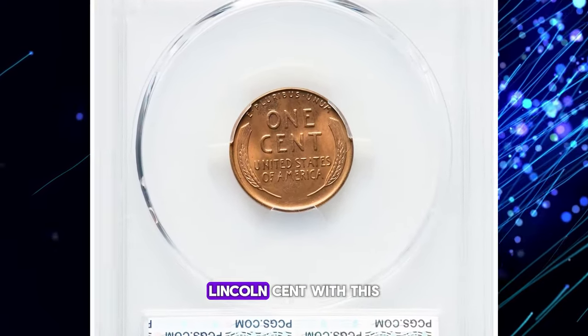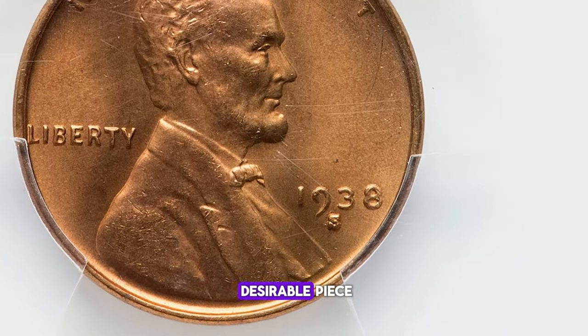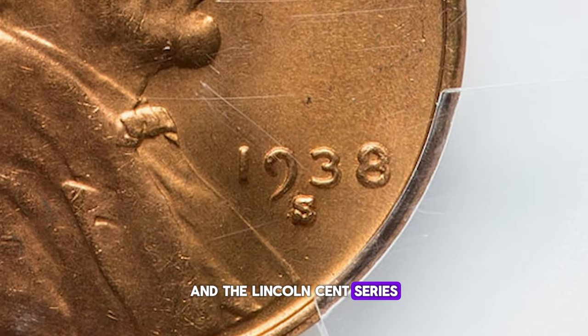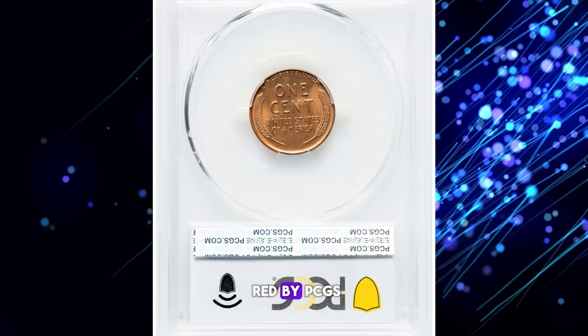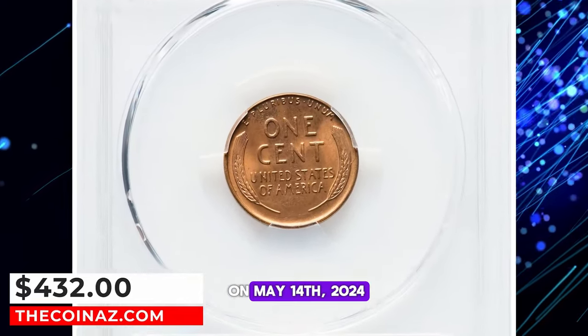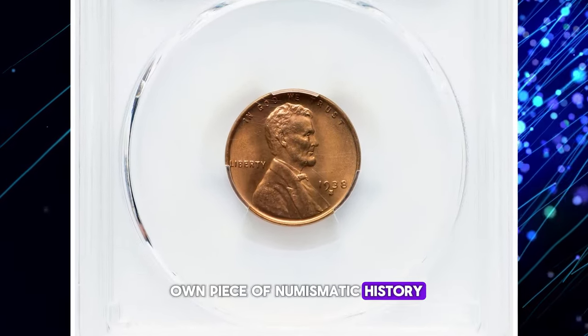The 1938-S Lincoln cent with this triple punched mint mark is a captivating and desirable piece for collectors of mint errors and the Lincoln cent series. One such specimen, graded as Mint State 67 Red by PCGS, recently sold for $432 on May 14, 2024, at Heritage Auctions. Happy hunting for your own piece of numismatic history.